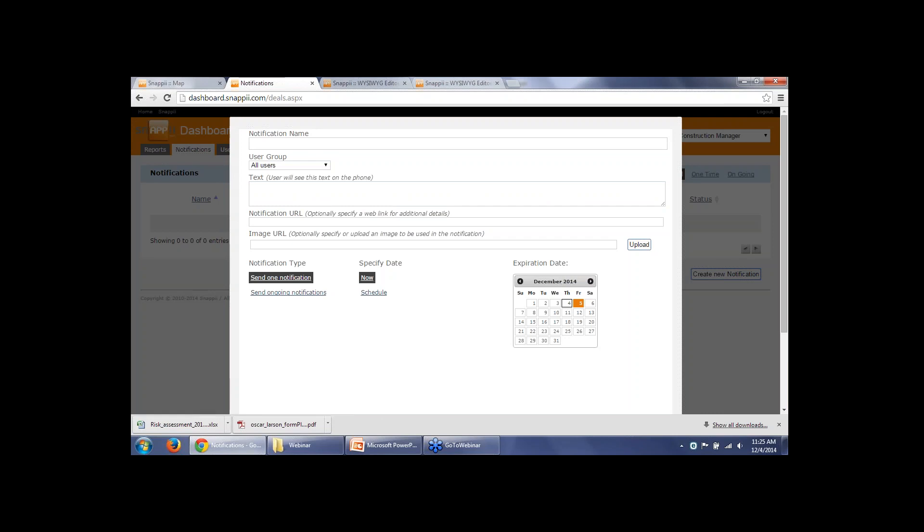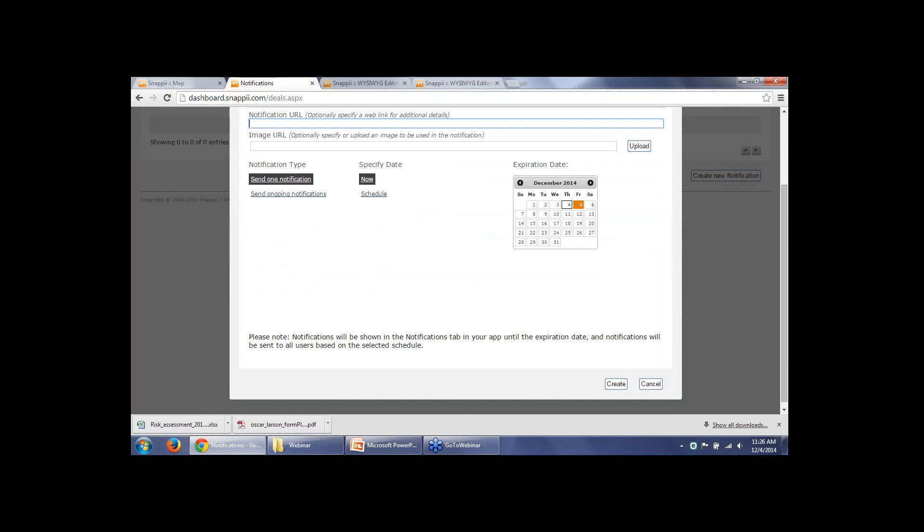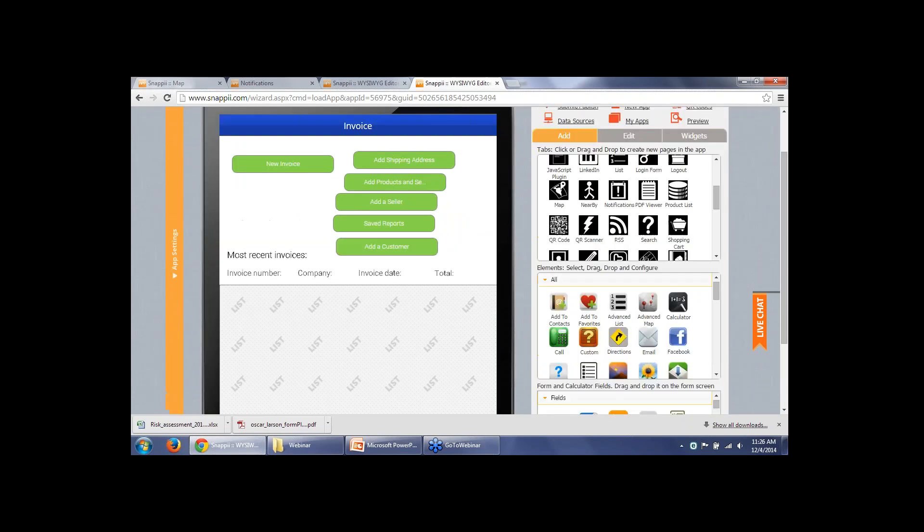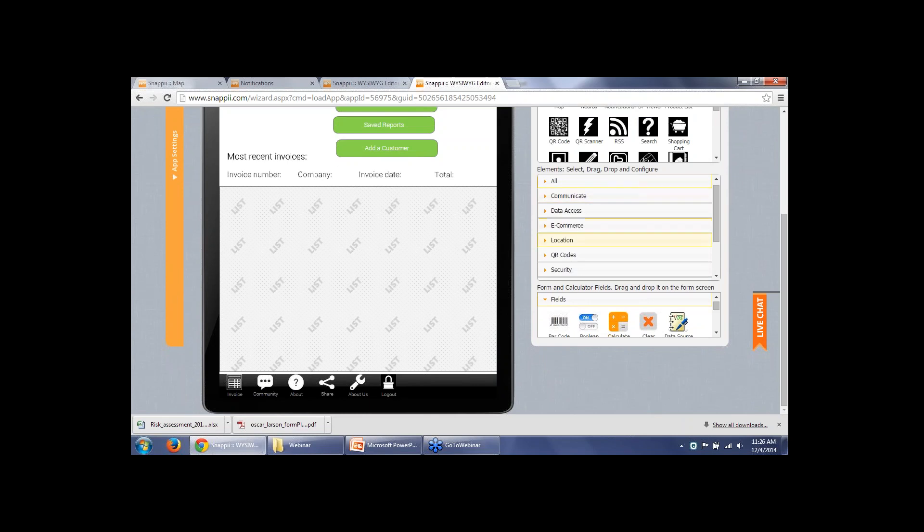A question: how do you send notifications? You can send notifications using the dashboard — go to 'My Account,' open the dashboards, and choose the app you want to send the notification to. Here you can see the notifications tab. You can create a new notification and choose whether it is an ongoing notification, a scheduled notification, or send the notification right now. You can create groups of users — by default they are all registered and unregistered users, but you can create your own groups if needed. You specify the notification name, notification text, and notification URL and image if you want them to appear. Click the Create button and the notification is sent to the users you specified.